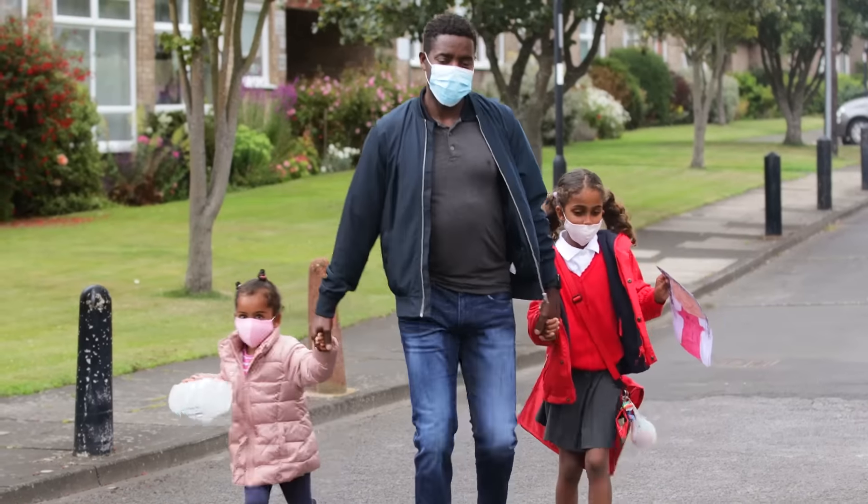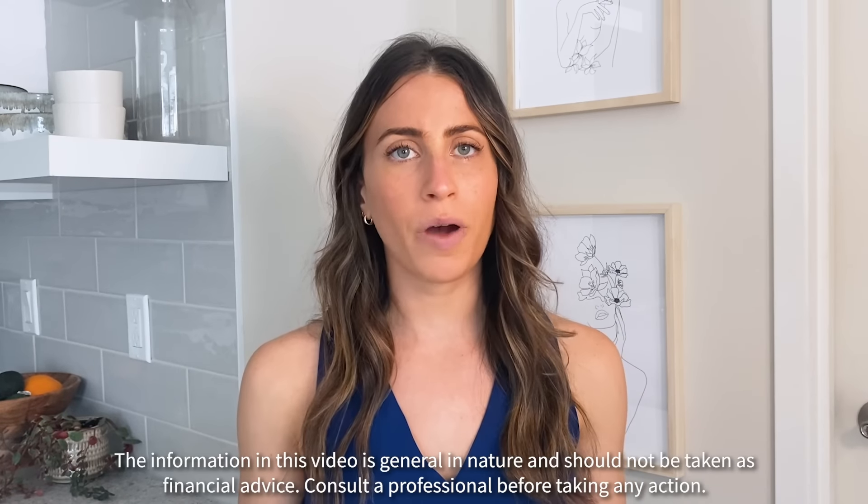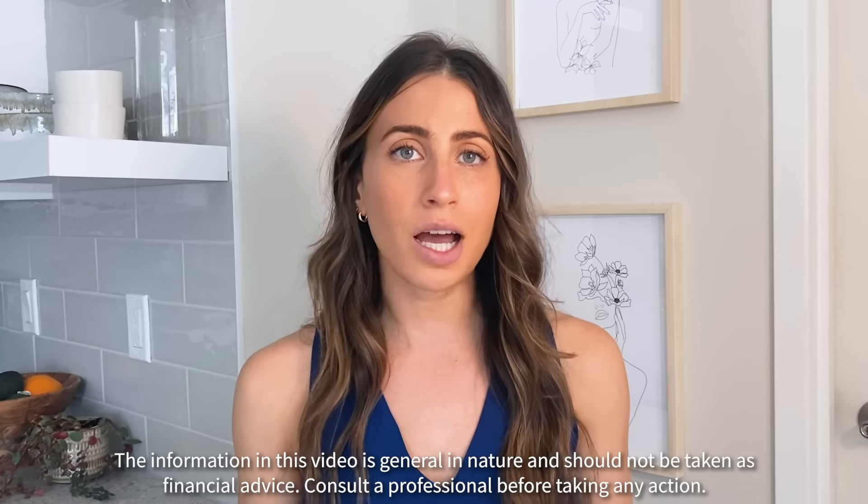Hi and welcome back to the channel. I'm Mackenzie, and today I'm going to discuss how you as a trader don't have to pick between walking your kids to the bus stop and trading stocks — you can do both. Today I'm going to go over some of the best features that Moomoo has to offer to keep you dialed in as a trader without having to sacrifice life's most precious moments.